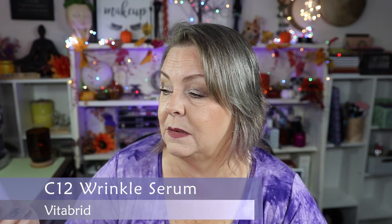The last product I finished is this VitaBrid C12 Wrinkle Serum. It has secret code P151 in it. I got this in a subscription box — I enjoyed using it but it's not something I would go out of my way to purchase. So those are all of my empties for the month of August. I used a total of $394.02 in those 17 products.